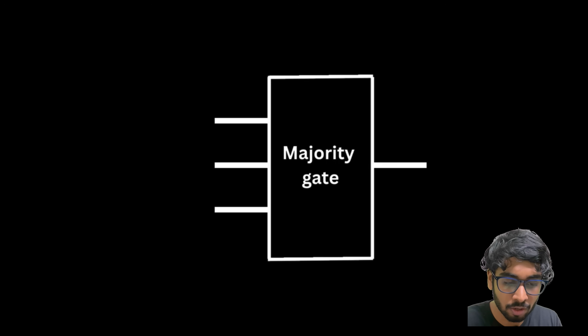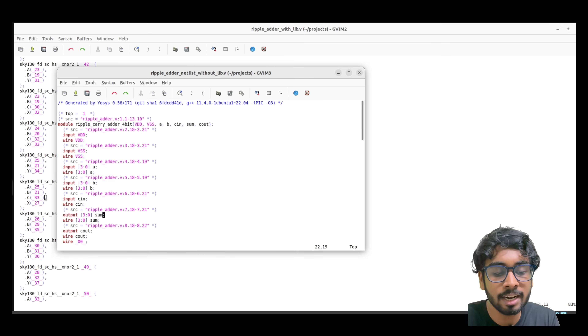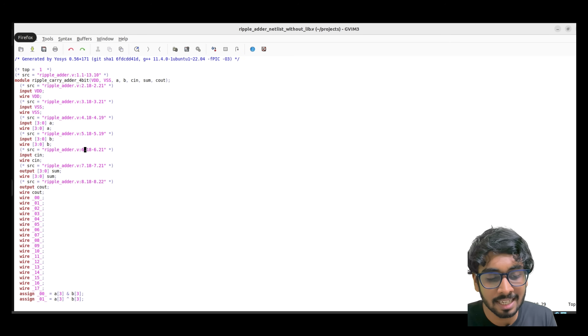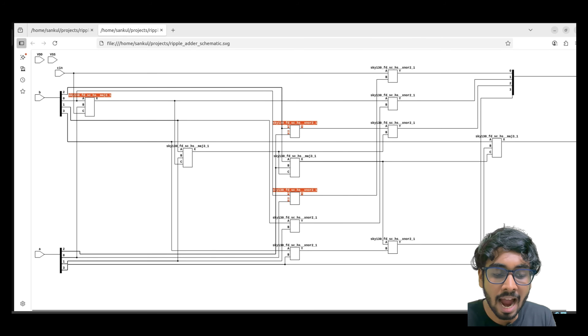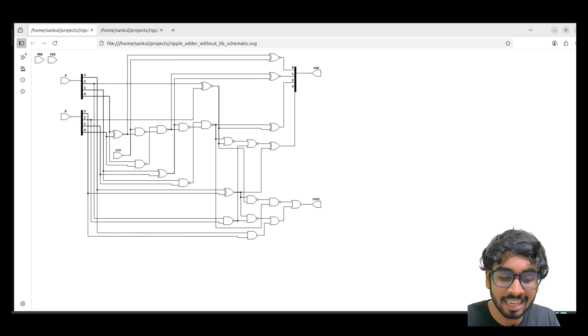This is a three-input majority gate — whatever input is in the majority, it gives that output. So if you have two ones as input, it gives output one; if two zeros, it gives zero. Tell me in the comments what generation this is used for in an adder. Here is the output netlist where no input library was given to the tool, which is why you don't see proper library modules. Now let me show how the schematic of the final synthesized netlist looks — with library input you can see majority and XNOR gates of SKY130 lib.